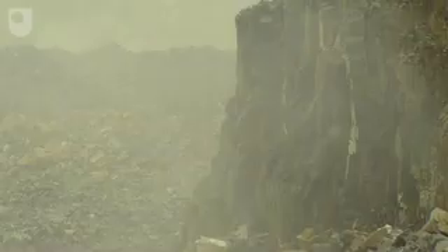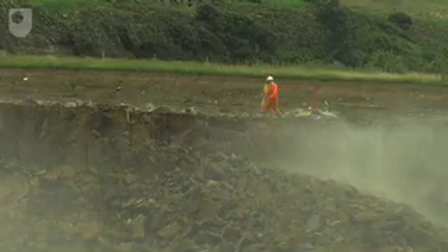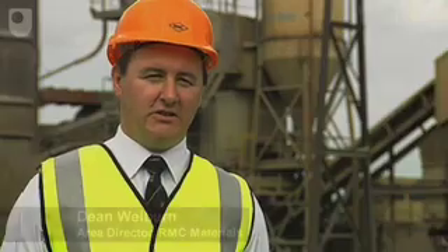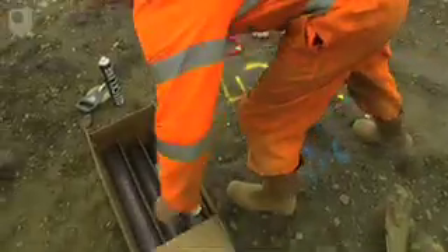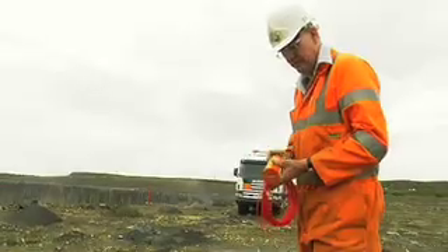Divertil Quarry, 15 miles from Newcastle. Though smaller than Thrislington, it supplies a stone that is ideal for all layers of the road. Normally at Divertil we blast once a month, with around about 15,000 tonnes a month. Over the last year, because of a particular contract to the Ministry of Defence, we've been blasting once a week at similar tonnages, so that we are upwards of half a million tonnes output over that period.